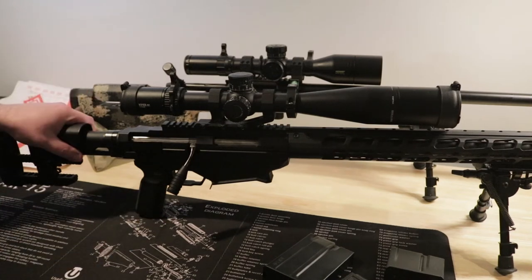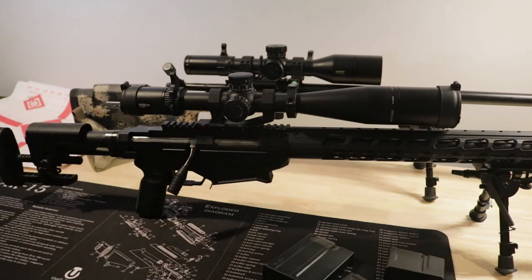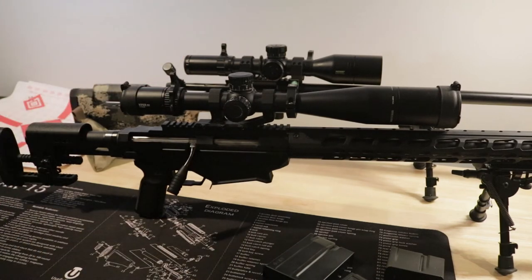If you start changing the stock, grip, trigger, bolt handle, rail, and barrel, and get a different finish, you can end up with a rifle that costs two to two and a half thousand dollars — but you're still working within that same action that doesn't feel as good as something you could build for that price. Nothing against modifying guns, but if this is for competition, plan ahead. I think you get your money's worth by keeping it fairly stock — for the price point, it's a very capable rifle.